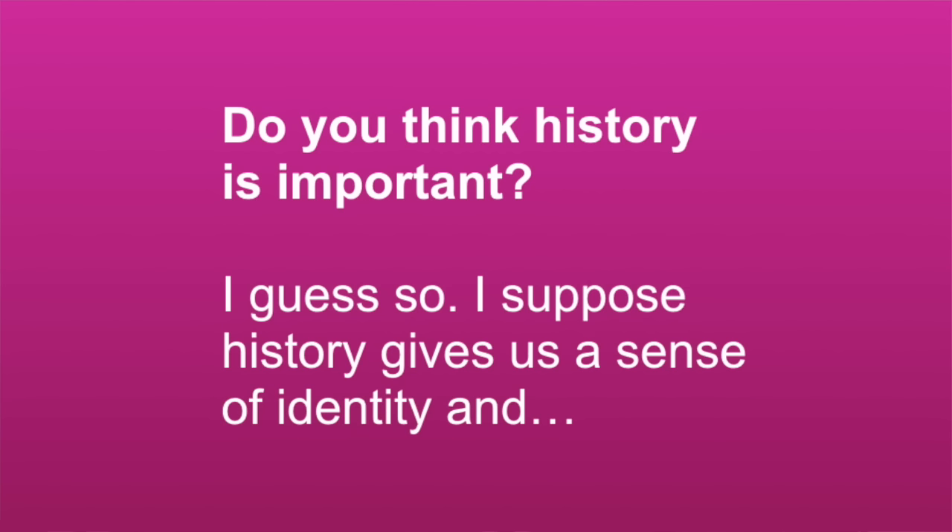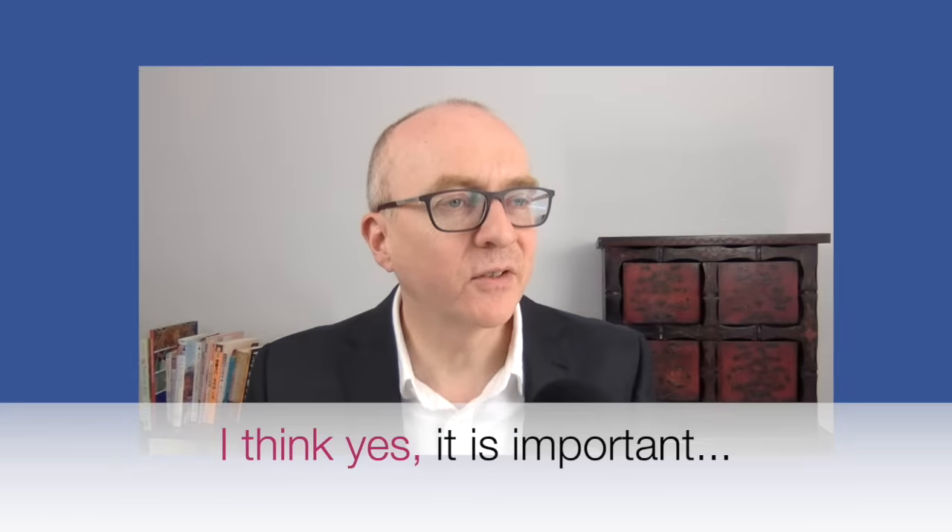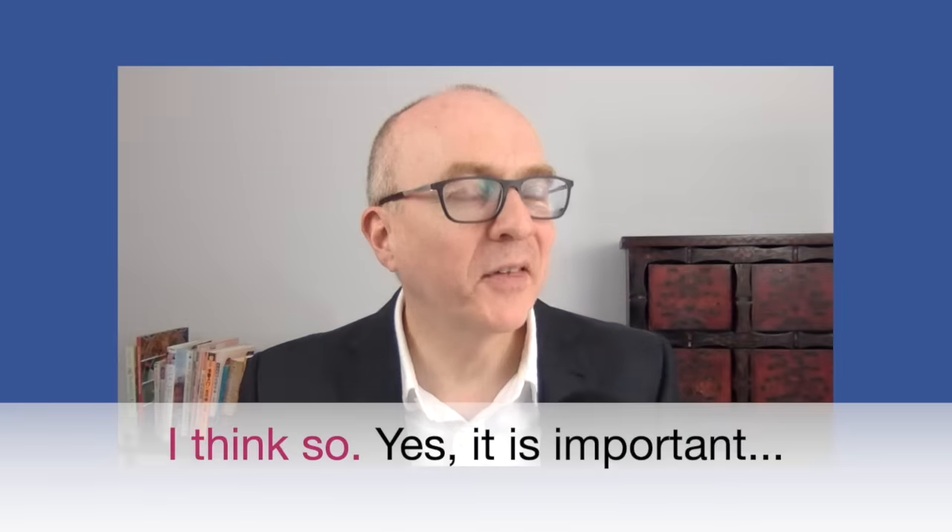If you're not sure, use language like 'I guess so' or 'I suppose so.' You can mix them: 'I guess so — I suppose history gives us a sense of identity' or 'I suppose history shapes our present-day culture and identity.' Notice the number one mistake: if asked 'Do you think history is important?' don't say 'I think yes' — that's not right. You should say 'I think so. Yes, it is important.' Be careful with that one.